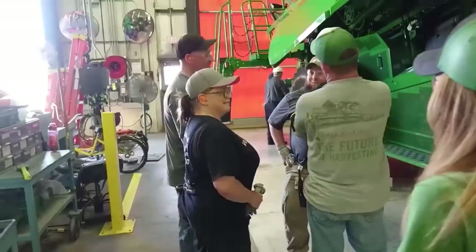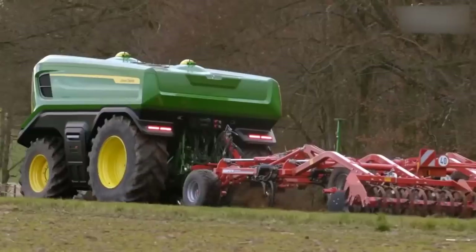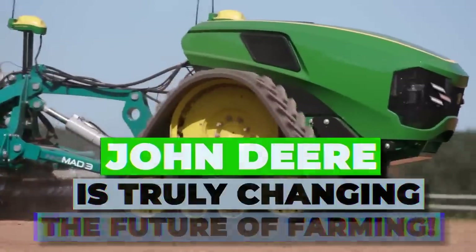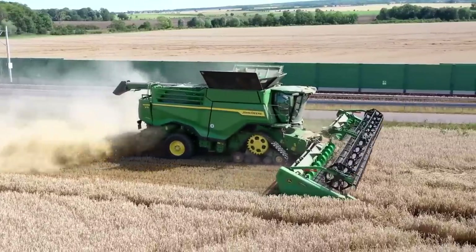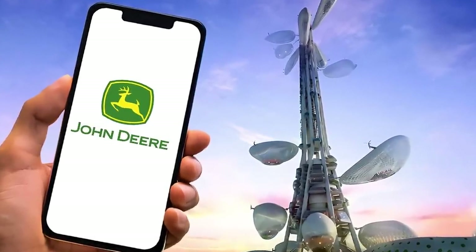From building its own cellular network for its factory to aiming for a world of fully autonomous farming by 2030, John Deere is truly changing the future of farming. Let's look into how exactly they're doing this, starting off with its quest to make its own cellular network.